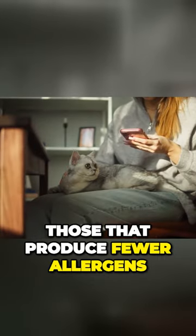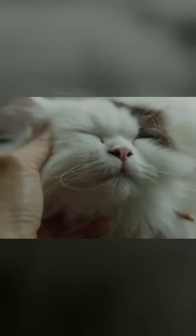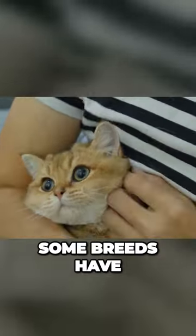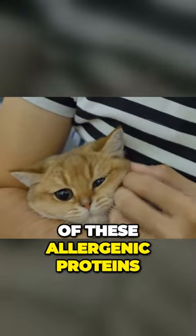Hypoallergenic cats are those that produce fewer allergens, specifically lower levels of Fel d 1. While no cat breed can be entirely allergen-free, some breeds have genetic traits that result in them producing fewer of these allergenic proteins.